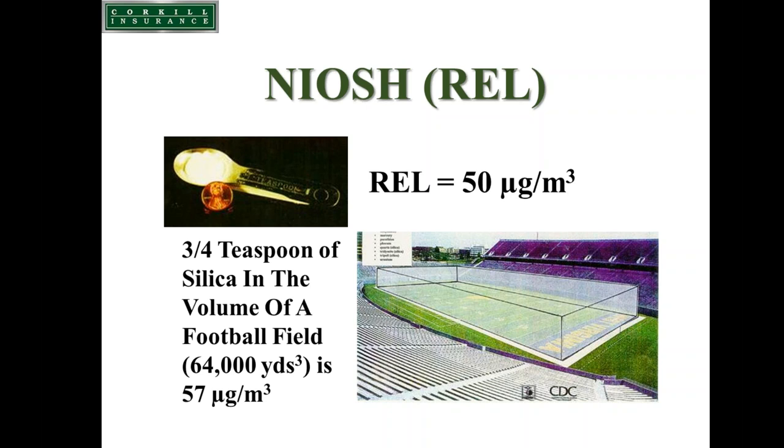When we have materials that contain sand and apply physical force to fracture those sand particles down to less than 10 microns in diameter — small enough to get past our nose and mouth into our respiratory tract — that's where we have a concern. That three-quarters of a teaspoon of silica would be fractured into billions of tiny particles dispersed throughout that football field.